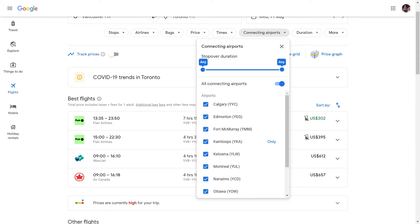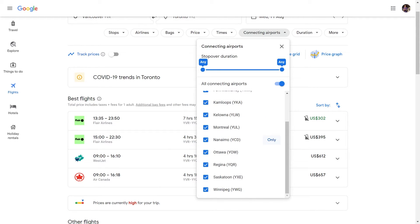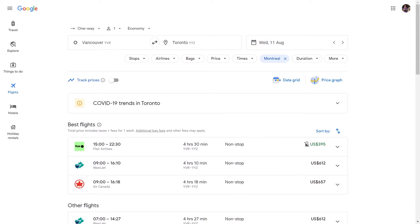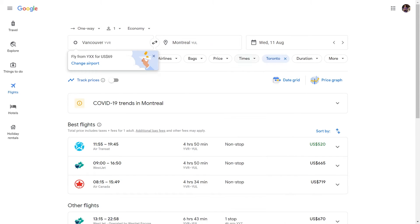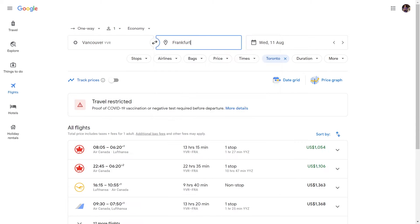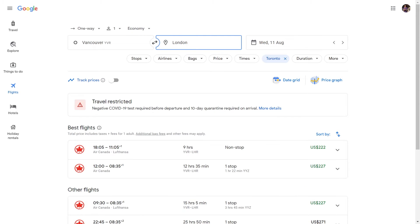Another good way to use Google Flights is to specify which location you want to transit in. With this feature enabled, you can't search on the map, so you have to type in each airport you think might be cheaper based on past experience or general research. By trying all kinds of possibilities with a forced transit in Toronto, you can find the destination offering the lowest price — in this case, London.